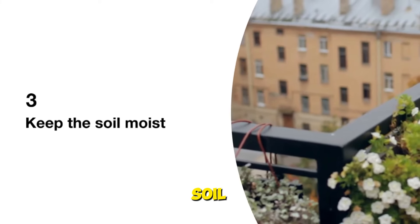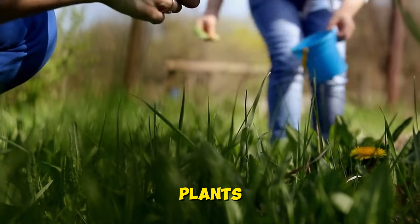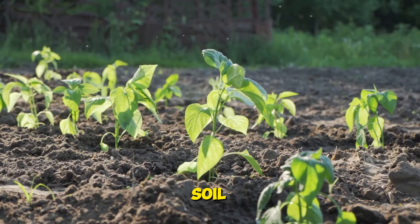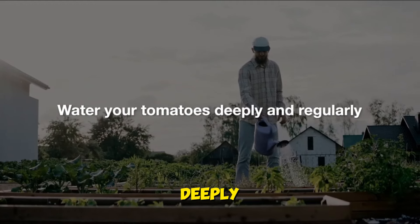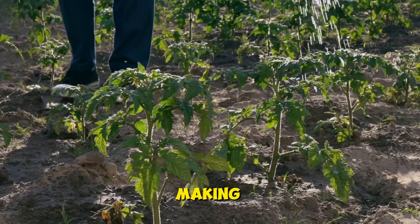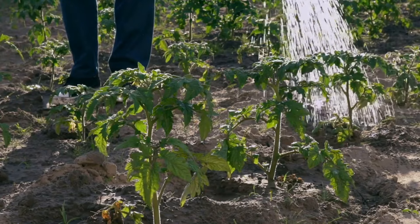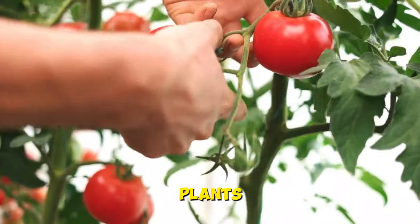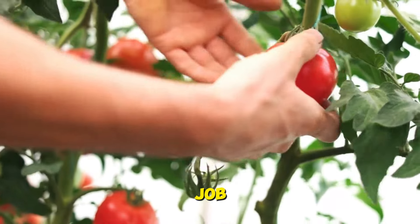Tip three: keep the soil moist. Consistent moisture is key to healthy tomato plants, so be sure to keep the soil evenly moist throughout the growing season. Water your tomatoes deeply and regularly, making sure to water at the base of the plant to avoid wetting the foliage. Mulching around the base of the plants can also help retain moisture and suppress weeds, making your job a little easier.